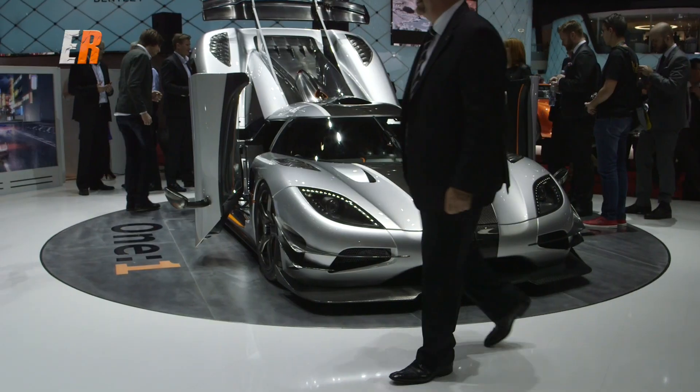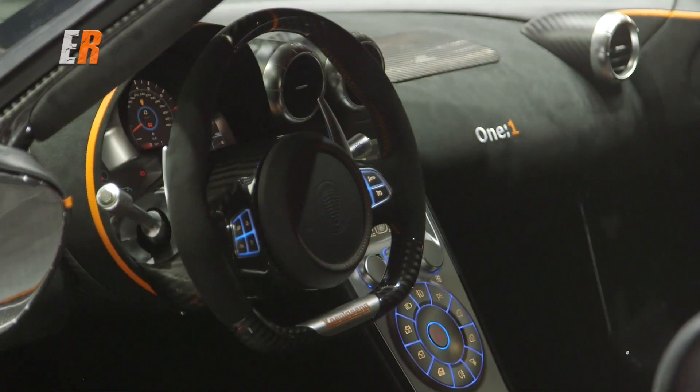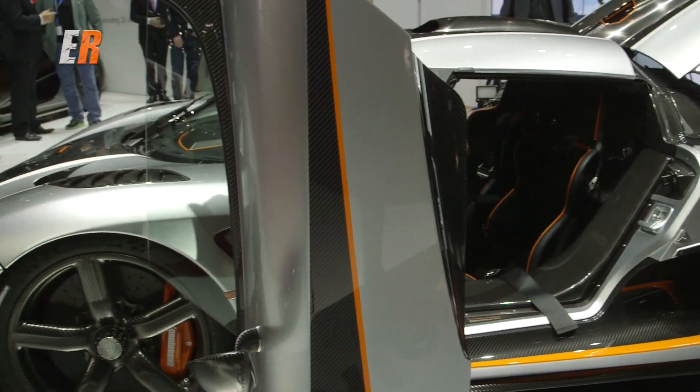The magic question everybody wants to know — the price tag. The Koenigsegg One:1 is only two million dollars.